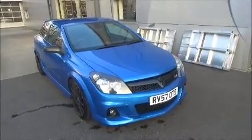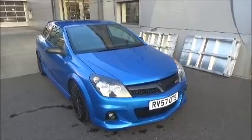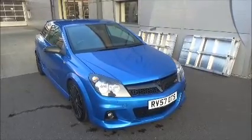Hello and welcome to Nile Vauxhall. Here today we have a Vauxhall Astra with a six-speed manual transmission and it comes in a beautiful blue metallic paint.